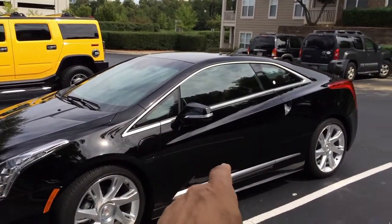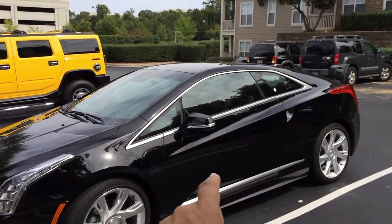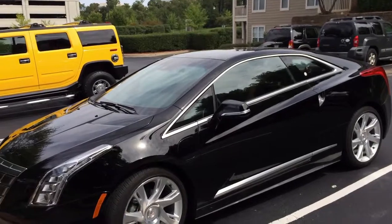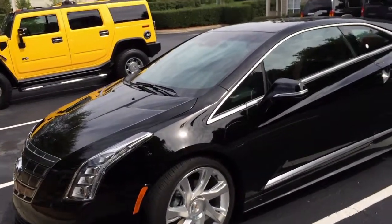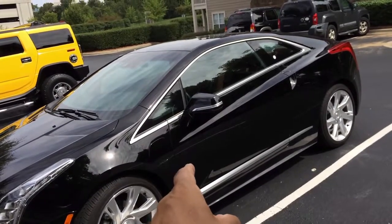What you're looking at right now is a 2014 Cadillac ELR — one of the most fuel or energy efficient vehicles on the American road today. The reason I say that is because the ELR, just like the Chevrolet Volt, is an electric vehicle.